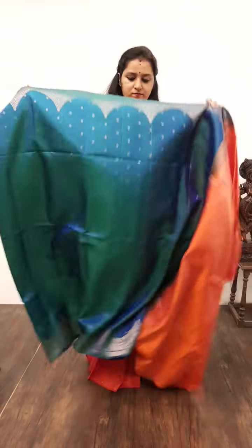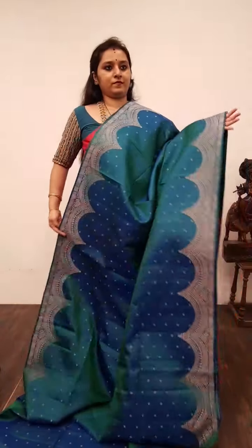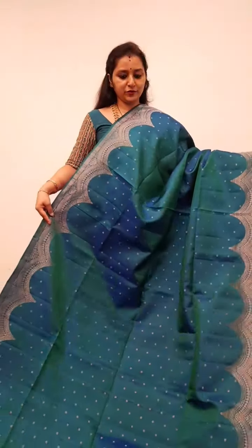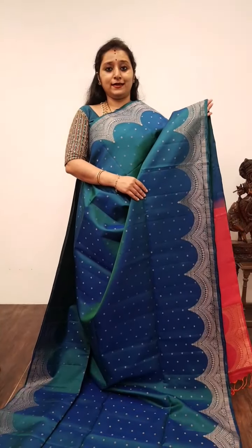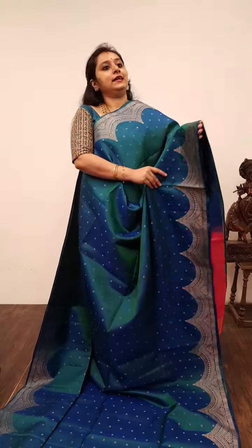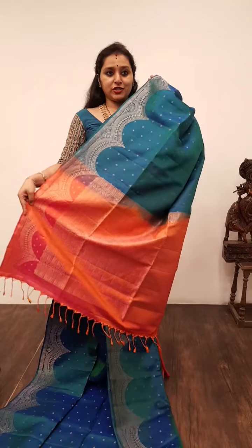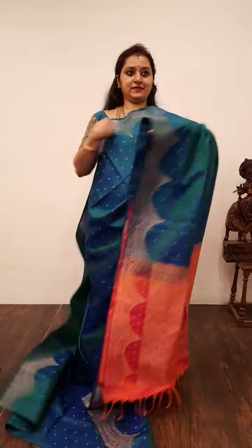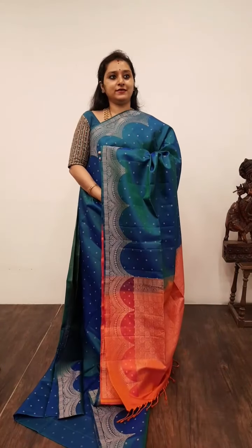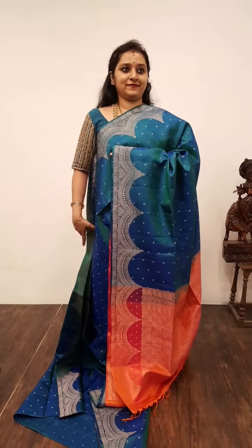Moving on to Saree No. 14, priced at 8,780. It's a beautiful jewel pattern design. The borders of the saree have a nice jewel pattern, and the whole body has tiny floral puttas. We have got a contrast pallu this time — an orangish pink colour zari pallu, and a plain orangish pink colour blouse. Very pretty saree. We have done single tones in the same saree. Saree No. 14, priced at 8,780.